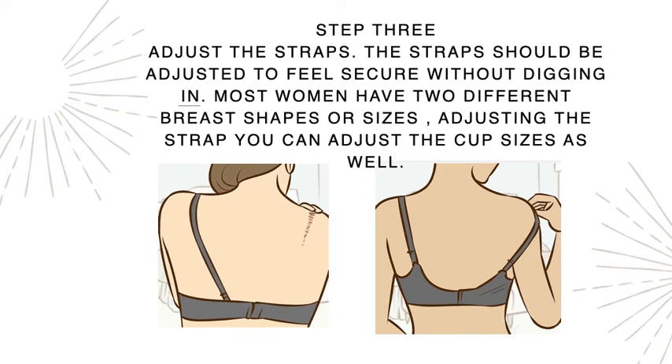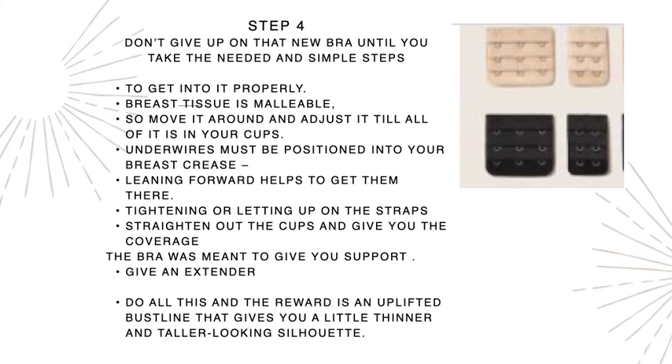Step three: adjust the straps. I always recommend taking the strap off the shoulder before adjusting because the straps have a lock-in-place slider — you'll break nails if you don't. Slide the strap down if you need more room in the cup, or tighten it if you need a smaller size. Most people don't know that the straps adjust the cup size — they play a huge role. The straps are not there to hold the breast tissue up; they're there to work with the cup size.